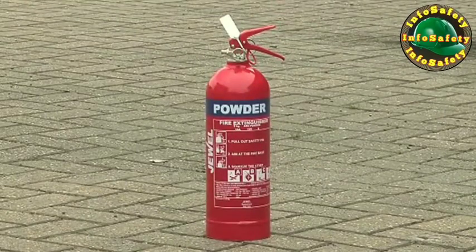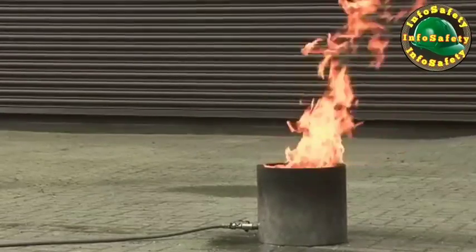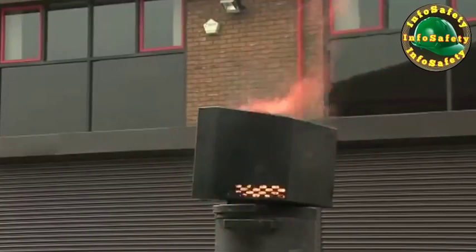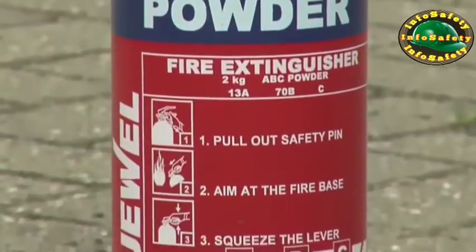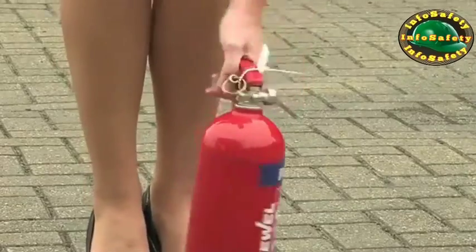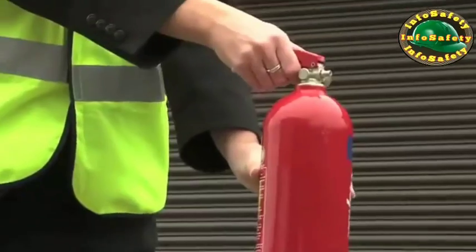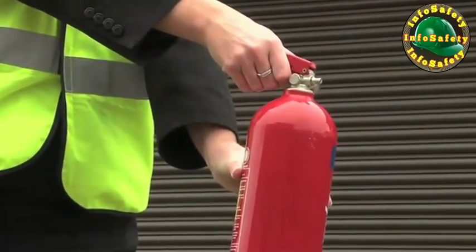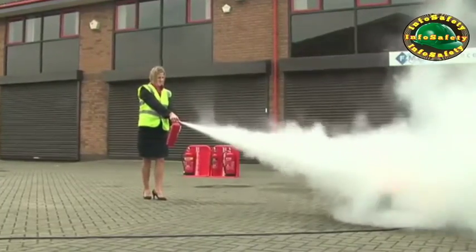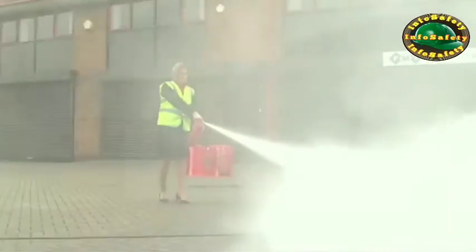Dry powder extinguishers are signal red in colour with a blue panel. These extinguishers are suitable for use on class A, B and C fires, and are also suitable for electrical fires, making them a good all-round extinguisher. To use a dry powder extinguisher, pull the safety tag to break the seal, then pull out the safety pin. Hold the handle and the discharge tube if there is one. Test the extinguisher to check if it works. Point the jet or discharge horn at the base of the flames and with a rapid sweeping motion, drive the fire towards the far edge until all the flames are out.